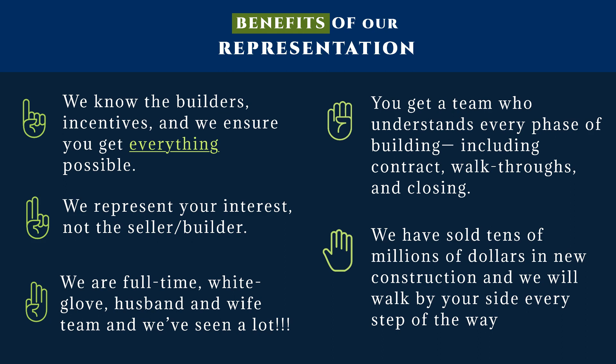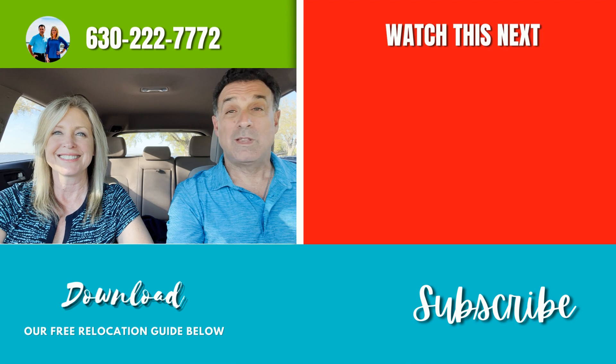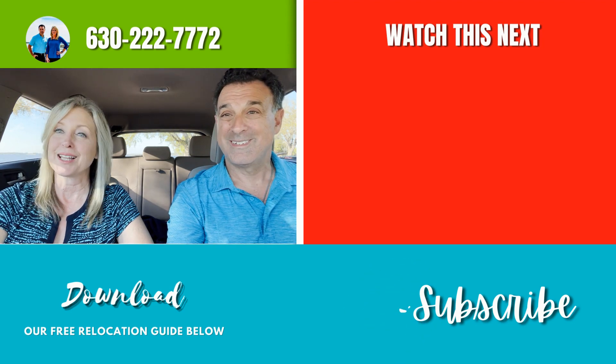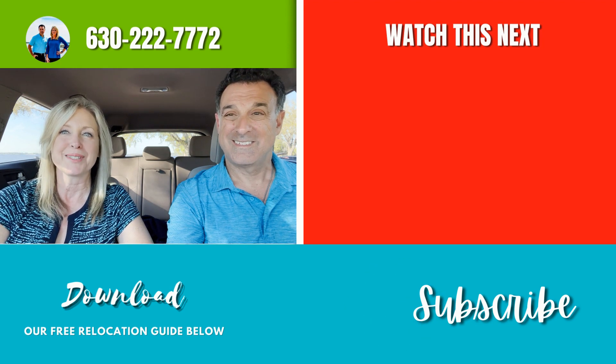So before you step into a sales center, call us — we'd like to be there before, during, and after, and you always want to be buyer-represented. We hope you enjoyed our video about the three different types of communities. There are a lot of different choices out here, and depending on your lifestyle and what you're looking for, we think we have something that will fit your needs. If you're thinking about coming to our area, call, text, or email us — we'd love to have a phone conversation or show you around. Thank you for watching our videos; please stay tuned for the next ones to come. There's a lot more coming your way and we'll see you soon.